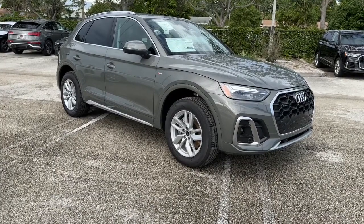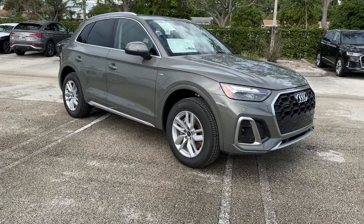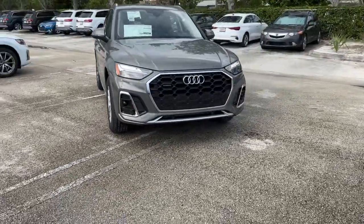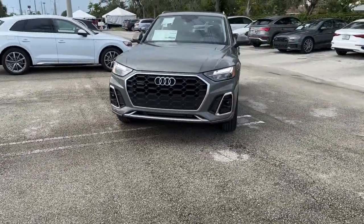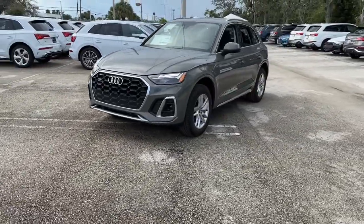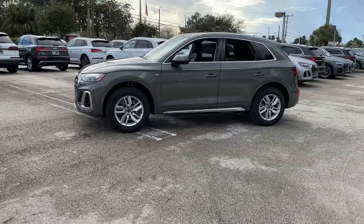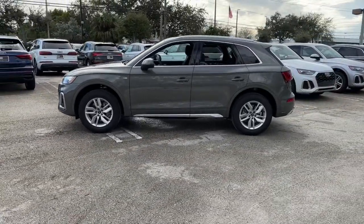Get into the 2023 Audi Q5. Enjoy a view of this stylish Audi Q5. Handsome and capable, it offers a host of upscale features, all-wheel drive capability, a serene cabin, and impressive safety features. These are just some of the great options this vehicle comes with.